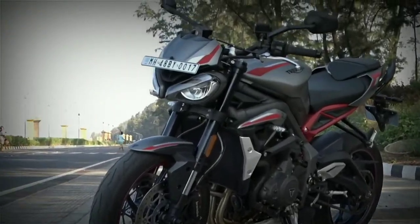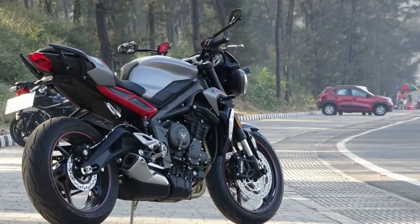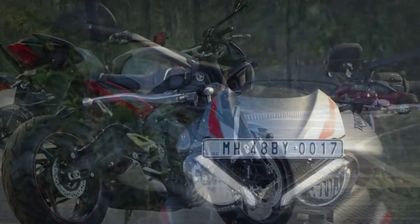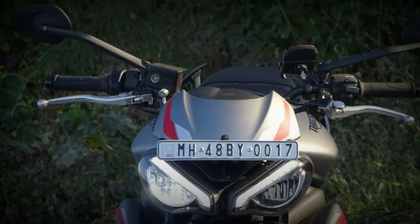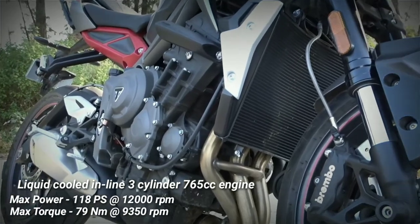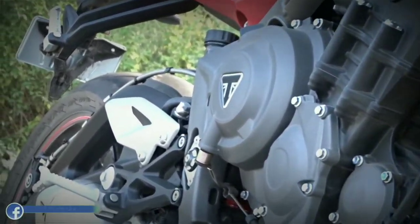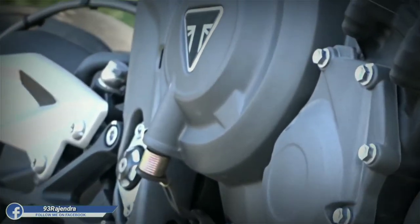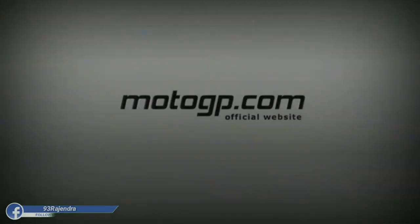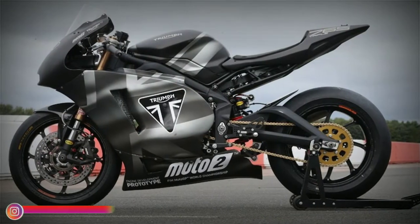You must have come across automotive journalists and enthusiasts hailing praises for this beast — well, it deserves all of it. The liquid-cooled inline 3-cylinder engine produces 118 PS of peak power and 79 Newton-meters of torque. The engine has a DOHC setup, and it is worth noting that this same engine is used in Moto 2 bikes.